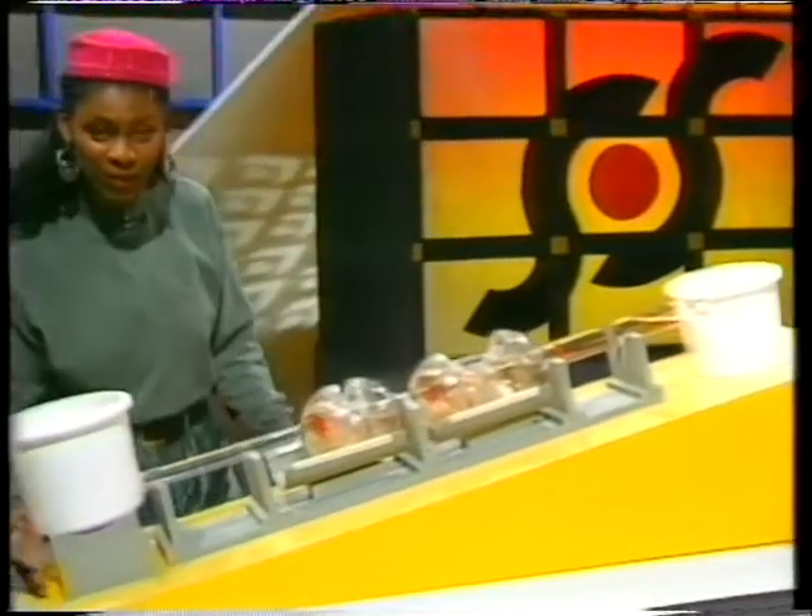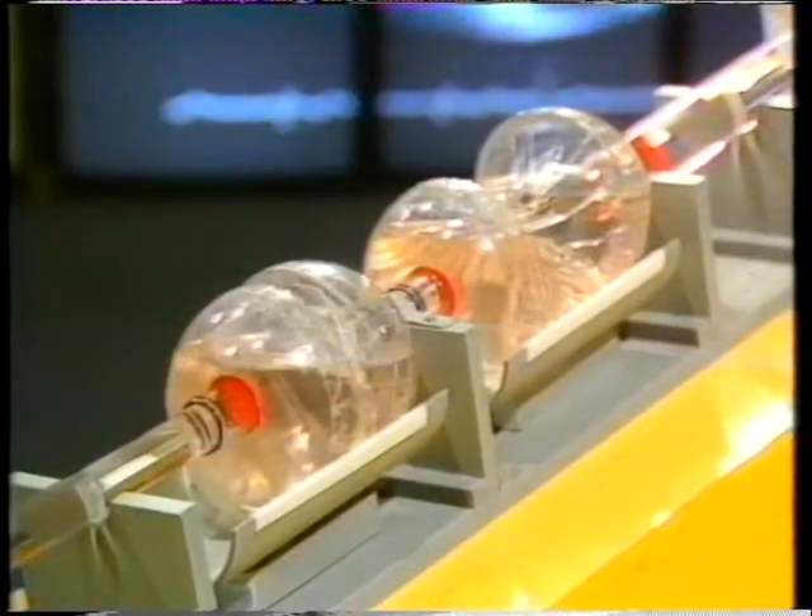Recognise it? It's Adrian's heart, and it's what pushes his blood around the body. This model shows how the heart works.